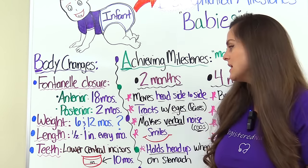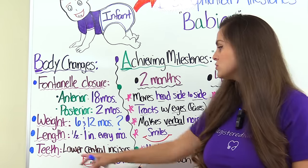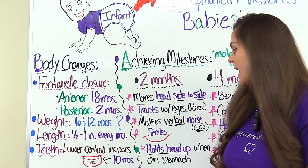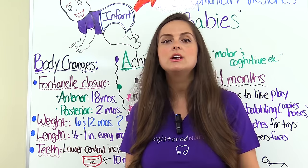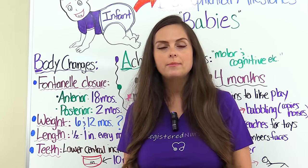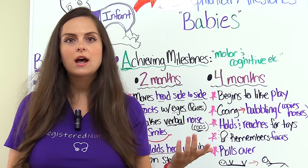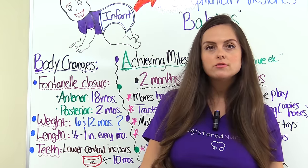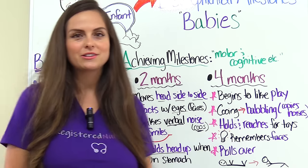Then you want to look at teeth — their mouth is going to start changing. Usually the first teeth to pop up will be those lower central incisors, found on the bottom gum line in the middle, hence why we call them the central. They tend to erupt in most babies around 10 months of age. And whenever we talk about the preschool or school-age child, they will actually lose these central incisors, tending to lose those around six to seven years old.